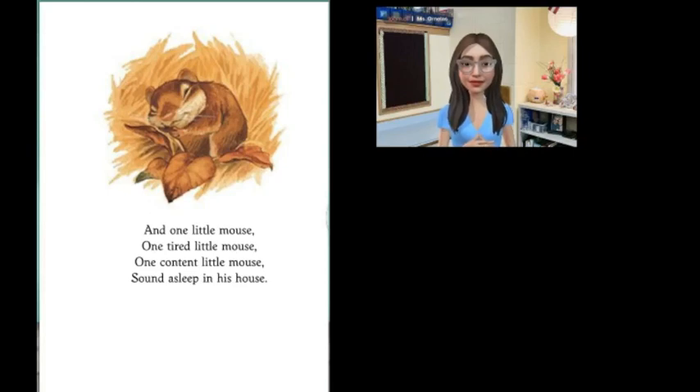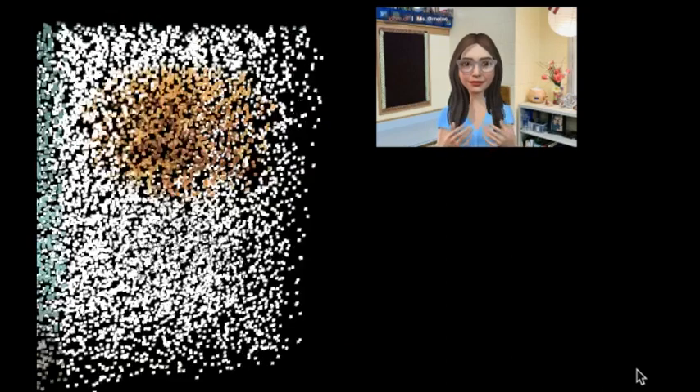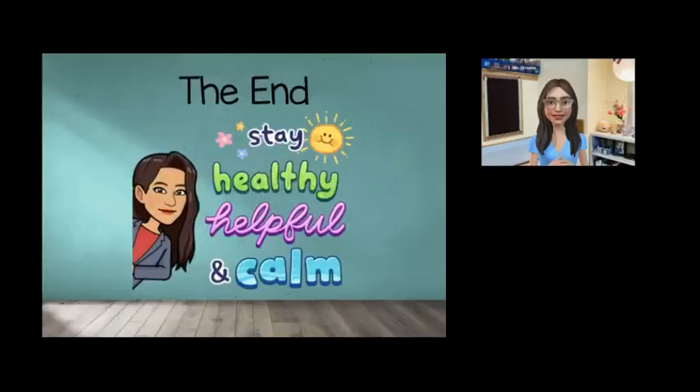Readers, what happens last in our story? Yes, mouse finds that his own house is the best house for him after all, and curls up to sleep. We've come to the end of our story. Thank you for being here with me today. Remember, stay healthy, helpful, and calm. See you soon, friends.